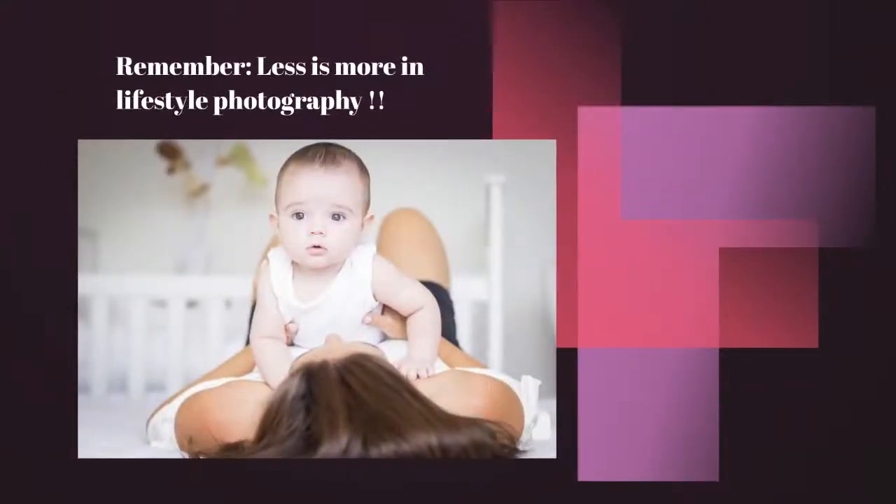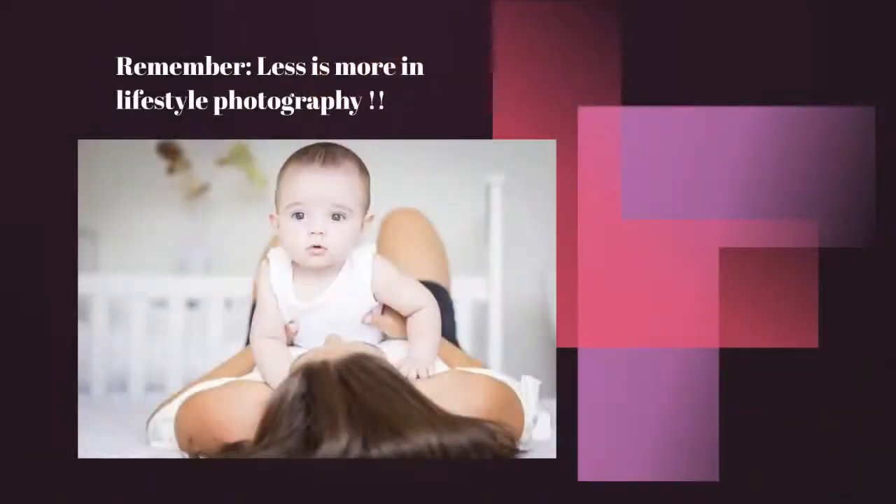Never forget: less is more in lifestyle photography. Don't overpopulate with too many accessories or too many toys. Less is more — it keeps the focus on the family, on the child, and on the emotion you're trying to portray. In this lovely photo, the whites are used, the environment is clean and uncluttered, and the focus is really on the mom and her son.